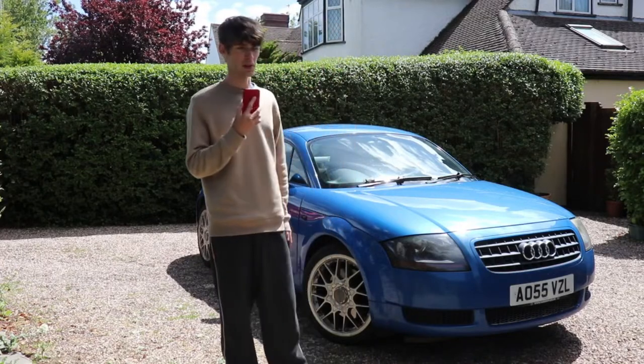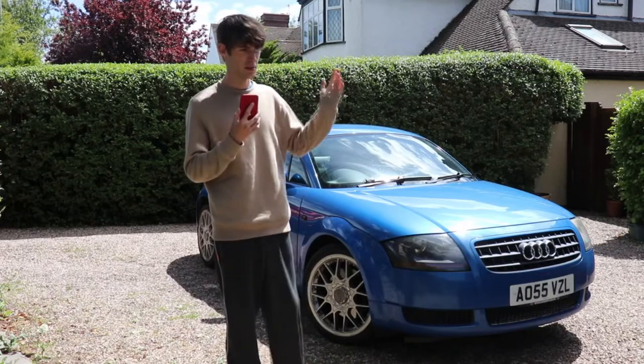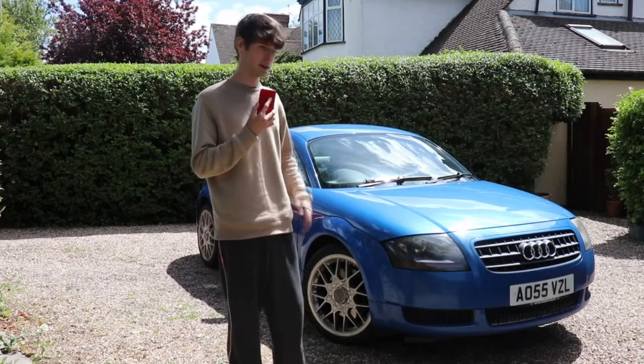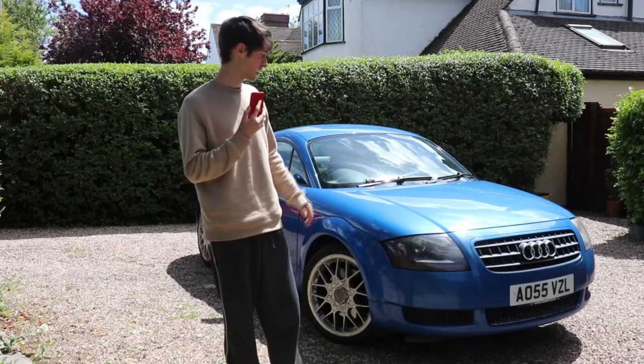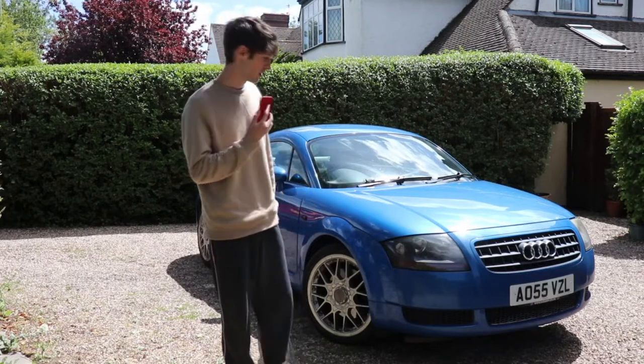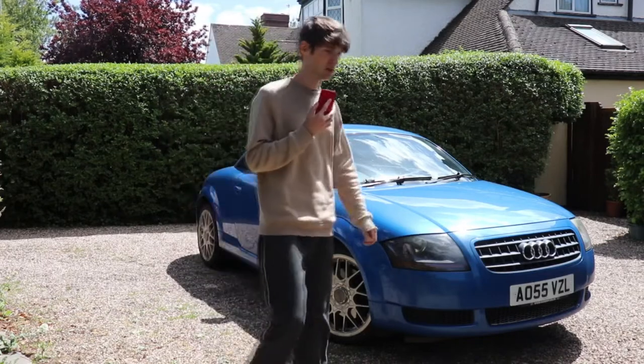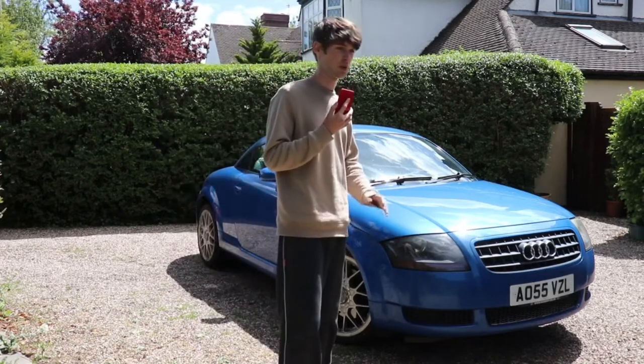It drives beautifully and it just feels great. All the gears are good — I know they had problems with reverse and first and the gearboxes on these, but this gearbox shifts brilliantly. It's had work done like the clutch slave cylinder, so the clutch pedal feels really good. I really can't fault this car. It drives beautifully.